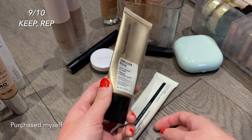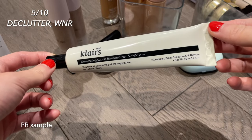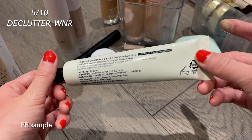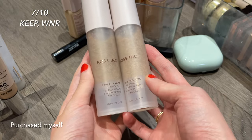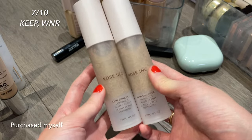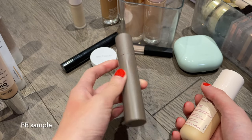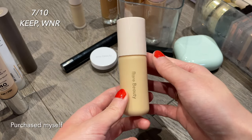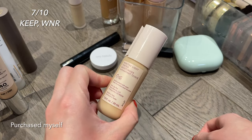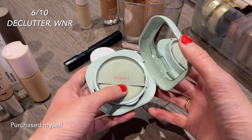The Dr. Jart BB cream is more versatile — it doesn't emphasize dry spots or make you shiny throughout the day. I've almost emptied the Bare Minerals Complexion Rescue — I love this and have repurchased several times. The Claire's BB cream is a little thick and pasty and doesn't melt into the skin, so I'm getting rid of it. I like the Rose Inc foundation but don't need two shades, so I'm giving the lighter one to my mom. The Merit foundation stick is definitely a keeper. I'm keeping the Rare Beauty tinted moisturizer though it's not amazing and I don't reach for it much.